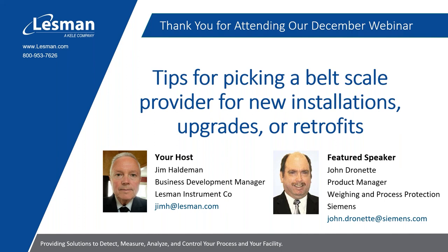We are joined today by our presenter, John Dronette. John has more than 30 years' experience with Wang Technologies, working at Miltronics, and now Siemens in capacities from Field Service and Application Engineering to his current role as Product Manager for Wang Technologies and Process Protection.